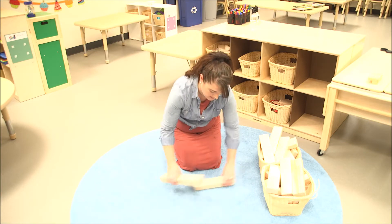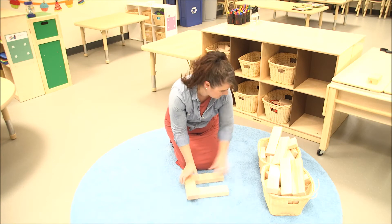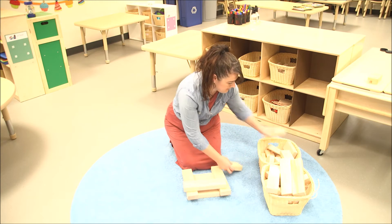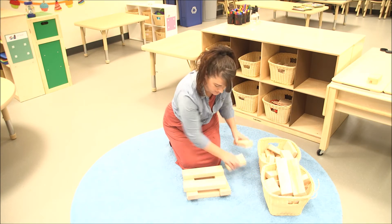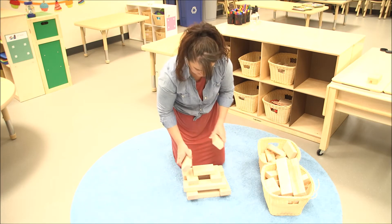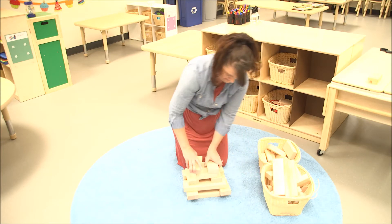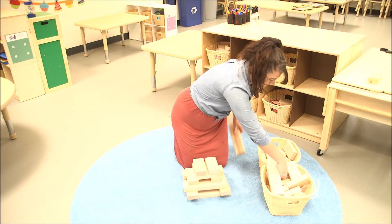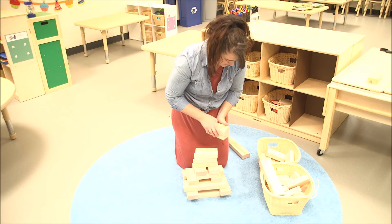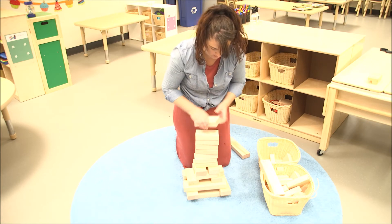All right, let's see. Here we go. I don't know how I'm going to do this. My blocks are getting smaller. I'm going to push them further together. Let's do it this way. I have a really wide base — sometimes that helps.